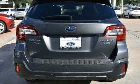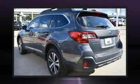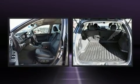All of the following features are included: a tachometer, adjustable headrests in all seating positions, front fog lights, a power rear cargo door, and more.